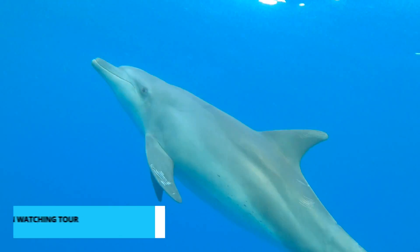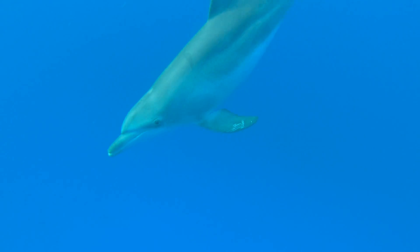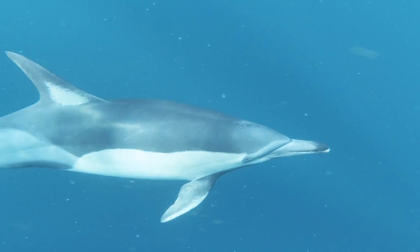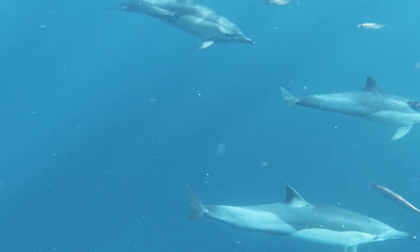Coming in at number 8 is a magical experience that you can't miss while in Nags Head — the Dolphin Watching Tour. Nags Head's coastal waters are home to playful dolphins, and these tours offer a front-row seat to their incredible antics. Imagine gliding through the sparkling Atlantic Ocean as these graceful creatures swim alongside your boat, leaping out of the water with joy.